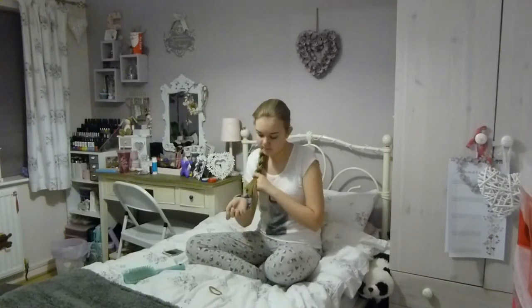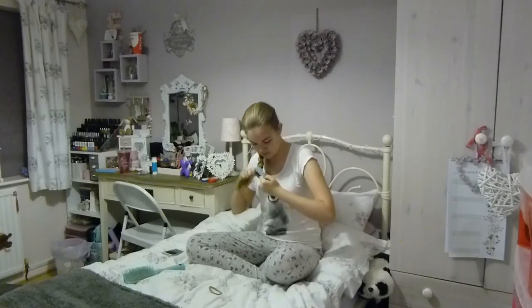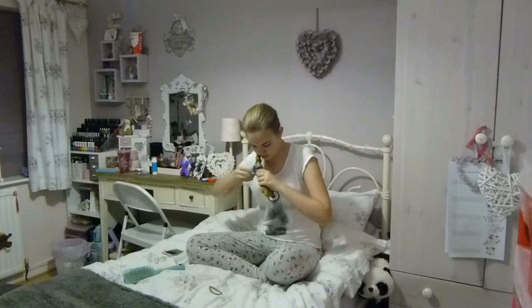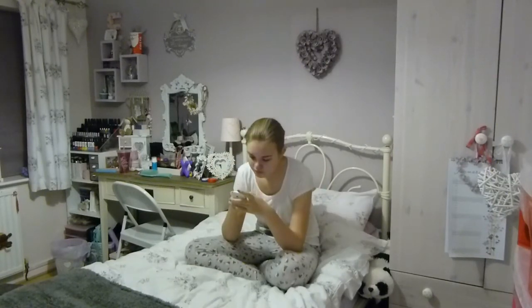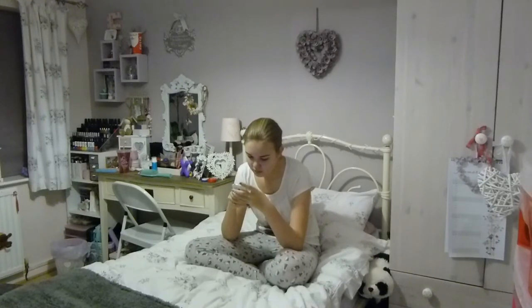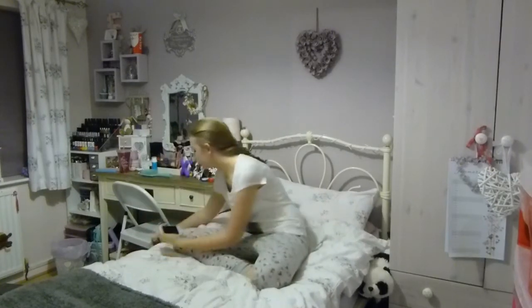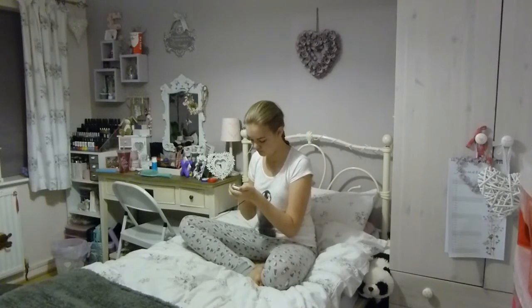Once my hair is done I'll just check my phone quickly — check for any messages, quickly check Instagram — and then I'll plug my phone into charge. It's so annoying when you get up in the morning and your phone isn't charged, so I just pop it on to charge plugged in down by the side of my bed.